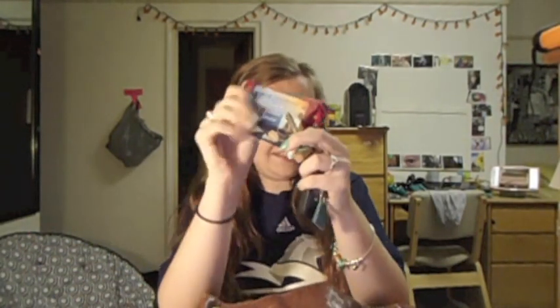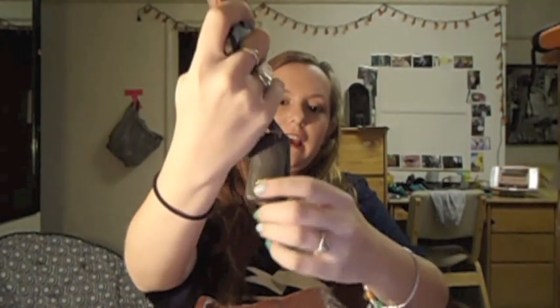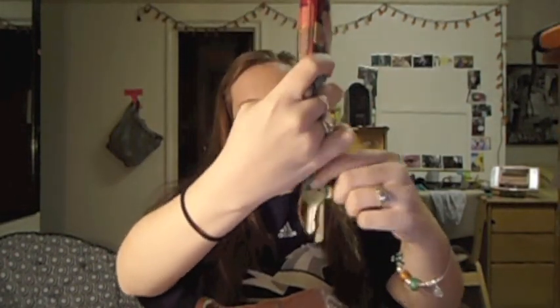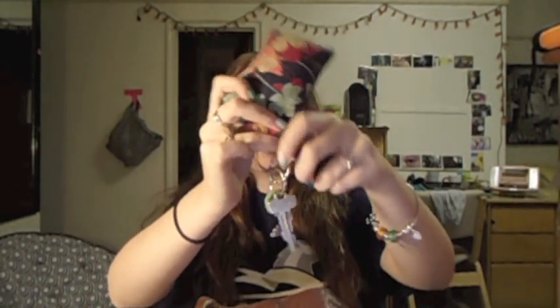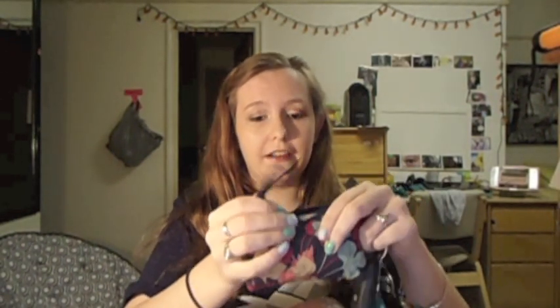First off in my bag I have my keys. I have this little Vera Bradley thing, and it has my car key, my house key from home, and my dorm key. Inside I keep spare change sometimes, but also my license, my school ID, my social security card — just important information. I keep my debit card and credit cards in here too, rather than in my wallet because it's easier to get to. And then I also have my phone.